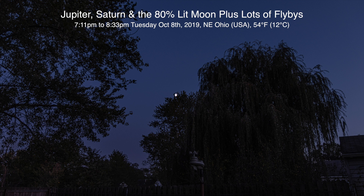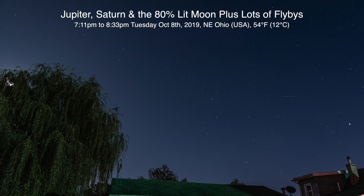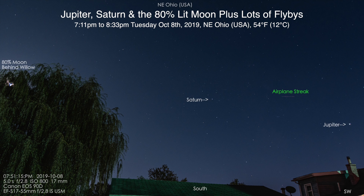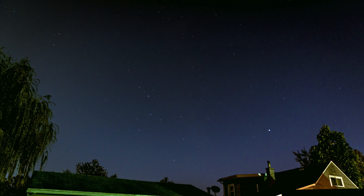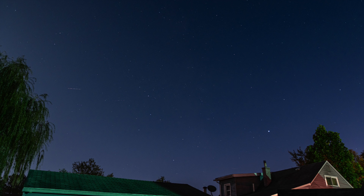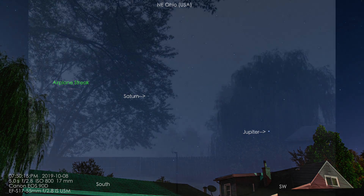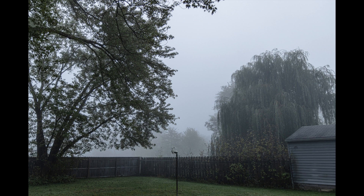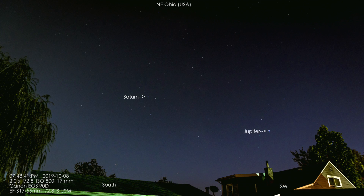Alright, hello there. I think we're finally situated. I've been out here probably for about a good hour now getting pictures and video and everything else with two different cameras and lenses. Anyway, today is Tuesday October 8th 2019, it's now 8:08pm up here in Northeastern Ohio. This morning we woke up to a dense fog here — it didn't clear up until about 10 o'clock in the morning or so. But as the day went on and the skies cleared up, we finally have something to see here.